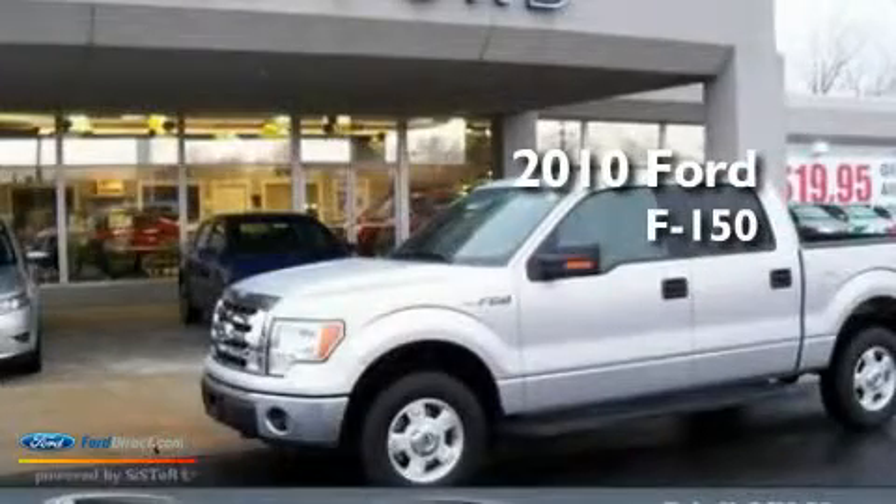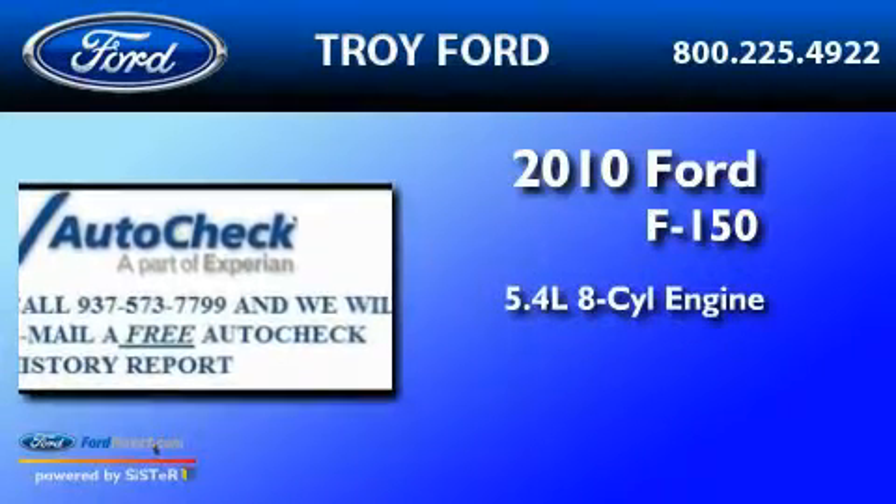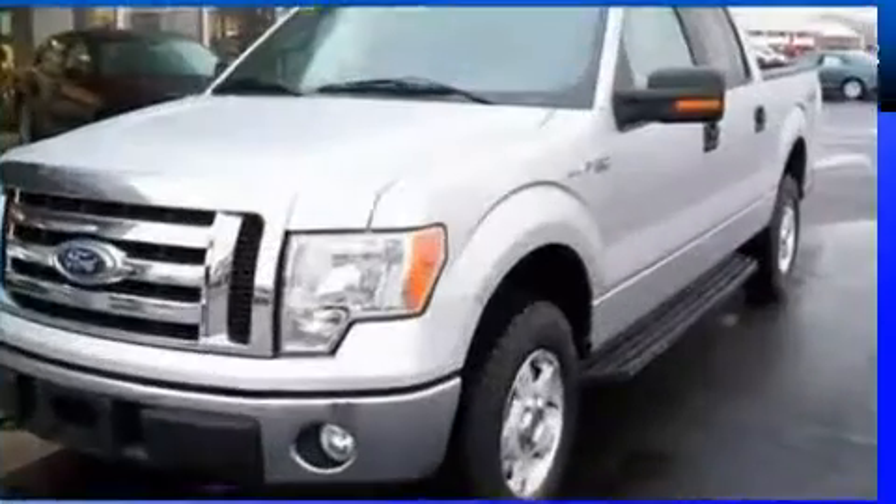This is a certified pre-owned 2010 Ford F-150. It has a 5.4-liter eight-cylinder engine, a six-speed automatic transmission, and four-wheel drive.